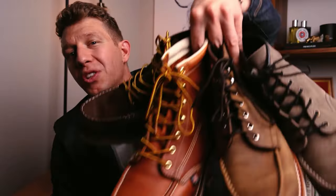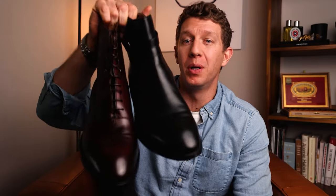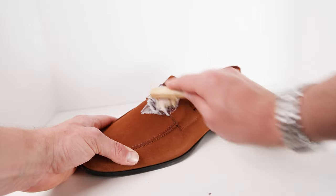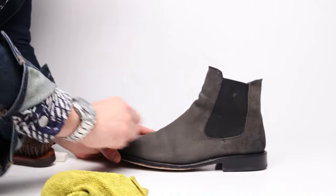If you've followed this channel for any amount of time, you know I've done nearly a hundred boot reviews and comparisons. Plus I've reviewed several different leather conditioners and done a bunch of tutorials on how to use saddle soap, mink oil, all that good stuff.